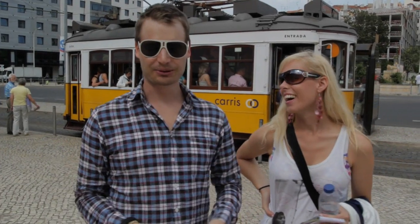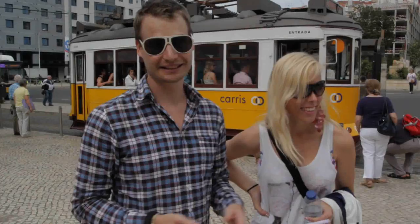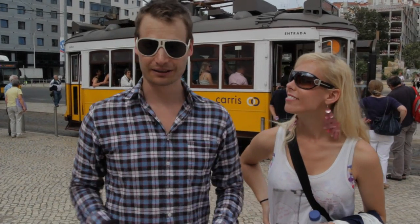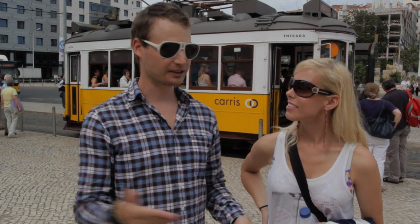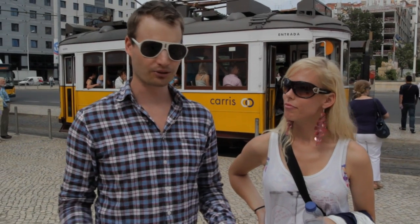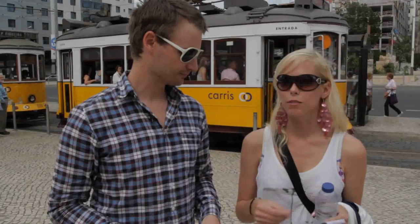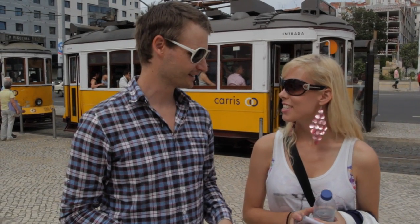We've just jumped off Tram 28 and gone the whole way through Lisbon city. At one point we thought we were completely lost, but we actually got off where we wanted to. We've seen the old town — it's really beautiful here. Now we're going to go and taste some local Portuguese Pastel de Nata. It's like a local Portuguese style of custard tart. Sounds delicious!